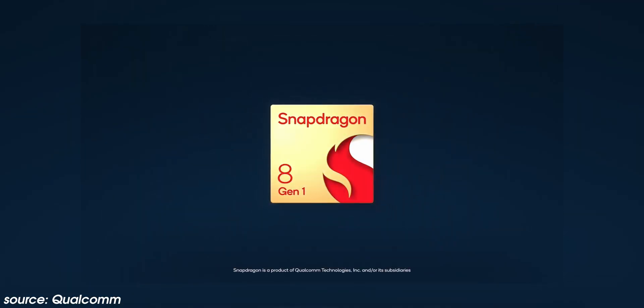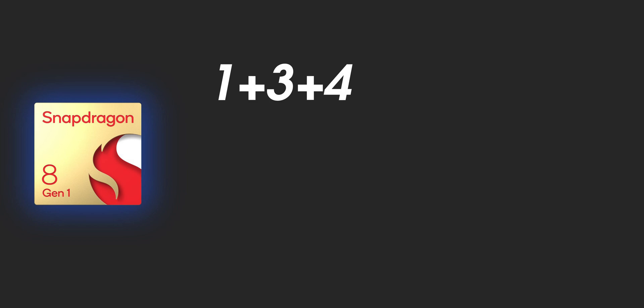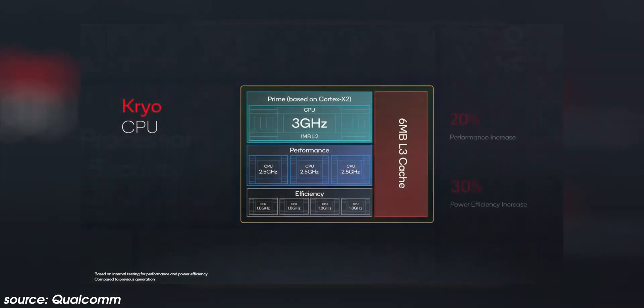Now that's going to confuse things over time, but what about the details? The Snapdragon 8 Gen 1 is an octa-core chip with a 1+3+4 configuration, led by the ARM Cortex-X2 prime core clocked up to 3 gigahertz — actually 2.995 gigahertz to be precise — three Cortex-A710 performance cores at 2.5 gigahertz, and four Cortex-A510 efficiency cores at 1.8 gigahertz. The Kryo CPU is said to be 20% faster while offering power savings of up to 30%. There is support for up to 16 gigabytes of 3,200 megahertz LPDDR5 memory, which is unchanged from the Snapdragon 888 Plus released earlier this year.